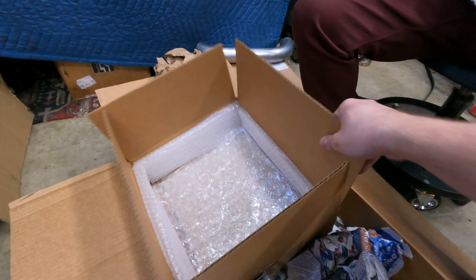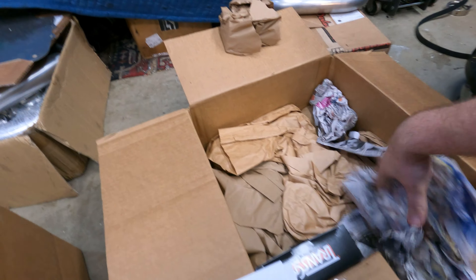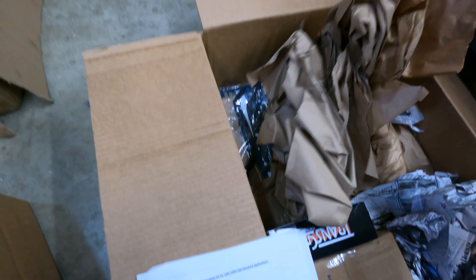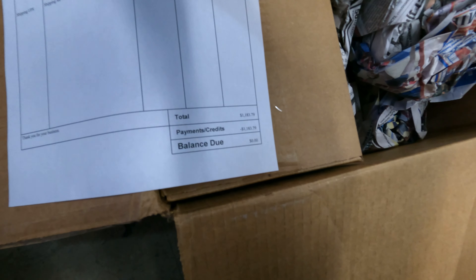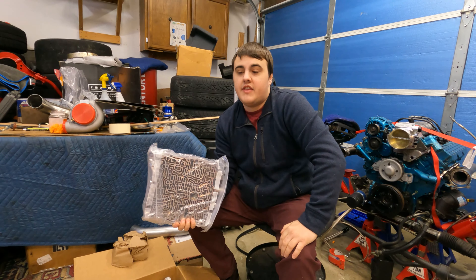This must be the valve body — it's pretty well packed. There are gaskets down at the bottom, probably the valve body gaskets, and a filter too. There's a price tag on here from Triple Edge Performance in Fort Wayne — this whole rebuild kit came out to twelve hundred dollars. That's pretty decent considering the Quaife LSD alone is like fourteen hundred to two thousand dollars, plus the rebuild kit is eleven to twelve hundred dollars on top.